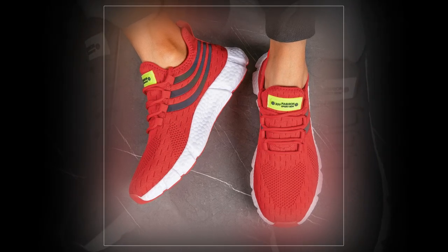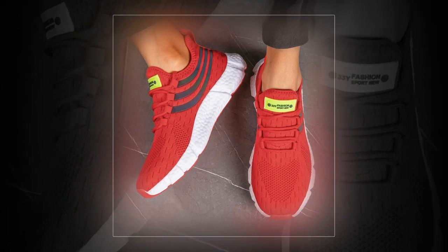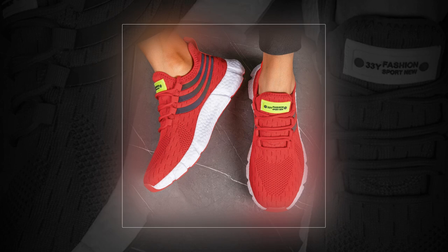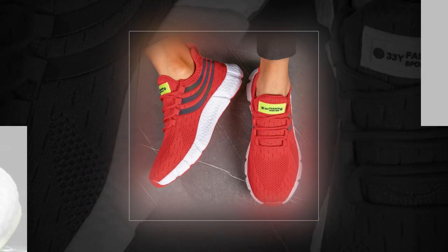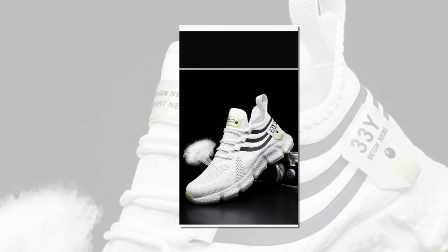Hey everyone, welcome back to the channel. If you're new here, make sure to hit that subscribe button for more in-depth reviews and the latest in fashion and footwear. Today, we've got something special for you — a detailed review of the Big Running Men's Breathable Classic Casual Shoes. If you're on the hunt for the best shoes to stay in all day, stay tuned because these might just be what you're looking for.